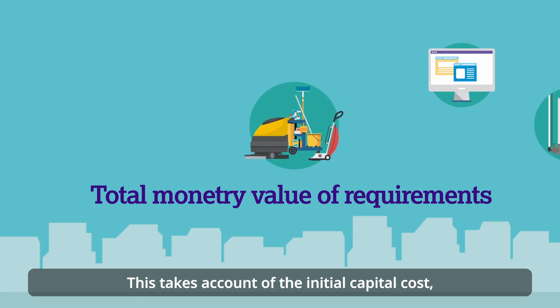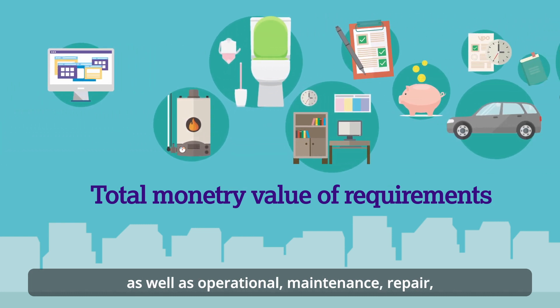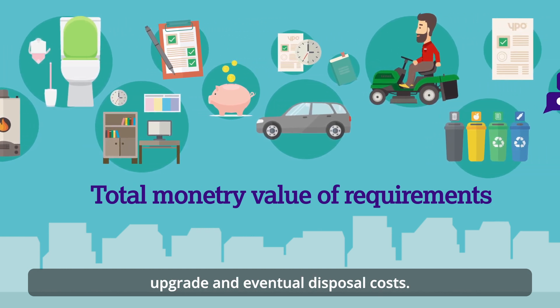Whole life costing takes into account the initial capital costs as well as operational, maintenance, repair, upgrade, and eventual disposal costs.